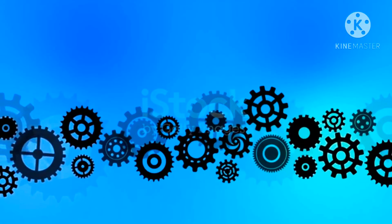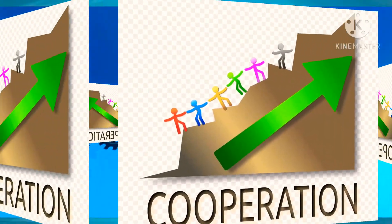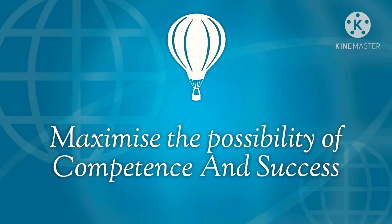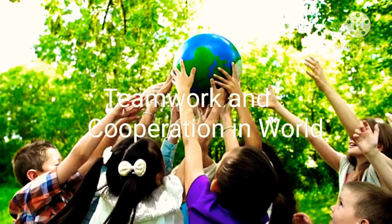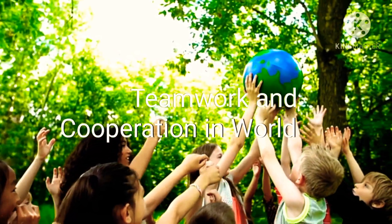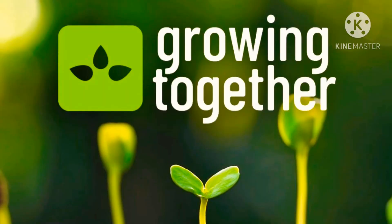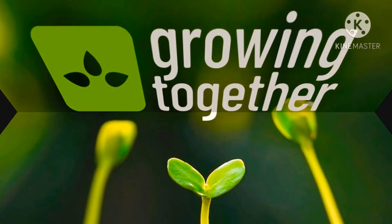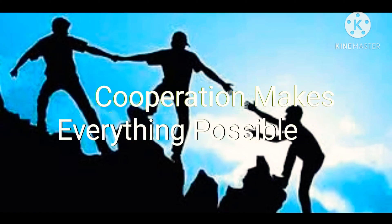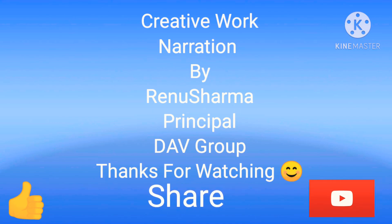Working together for a common purpose can boost efficiency and maximize the possibility of competence and success. When there is teamwork and cooperation, wonderful things can be achieved — like growing together. Cooperation makes everything possible. Friends, if you like the content, please like and subscribe.